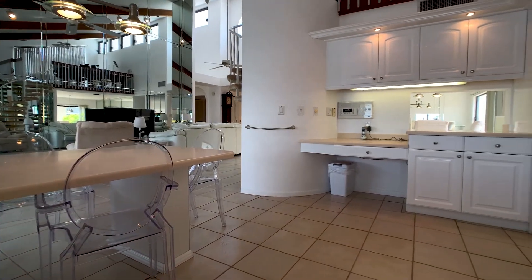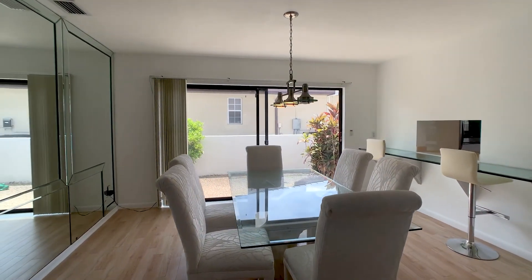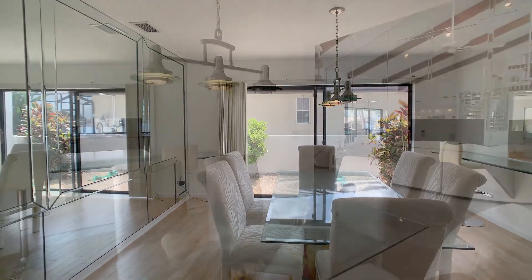Just shy of 3,000 square feet, three bedrooms, two and a half bathrooms, second level loft with spiral staircase and ample room for an office, den or space for guests.